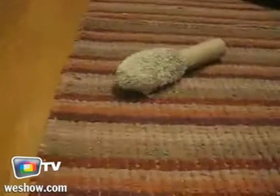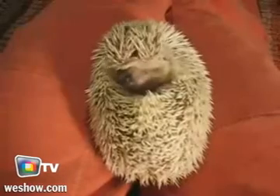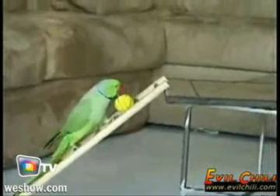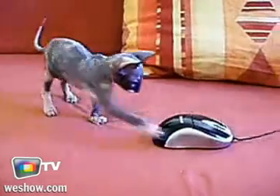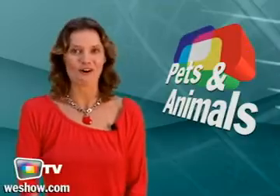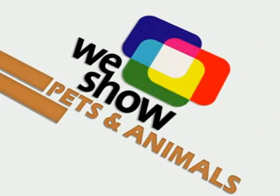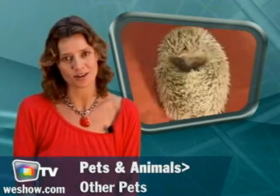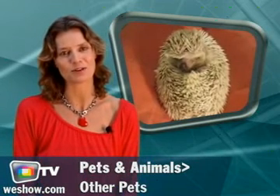Today on Pets and Animals Review: a hedgehog to die for, learn to feed your domestic snake, a trained parrot, and very strange cats. We start with the cutest hedgehog ever. Those who played Sonic the Hedgehog might not find a big resemblance.